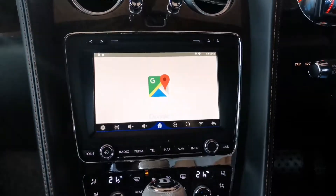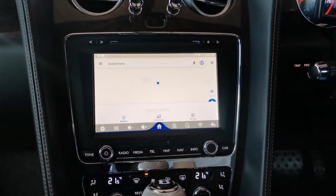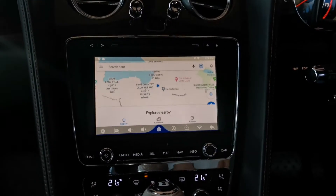And you have navigation — online navigation. It's Google Maps.